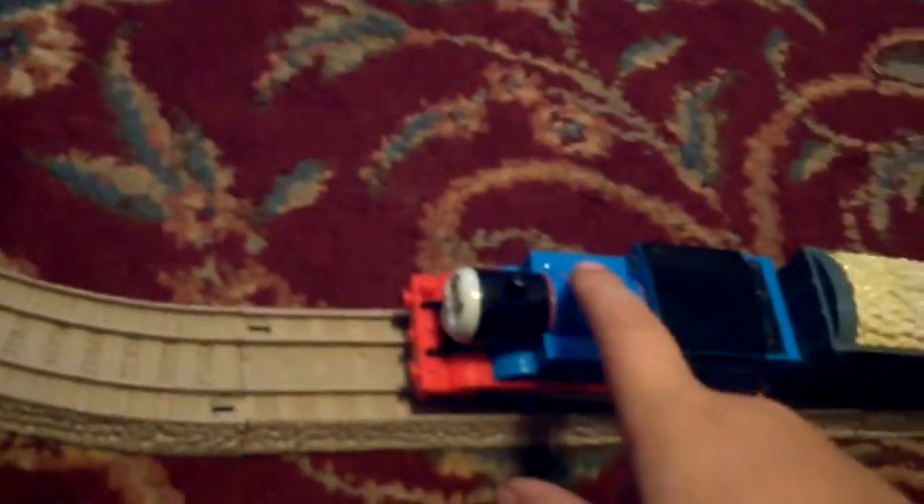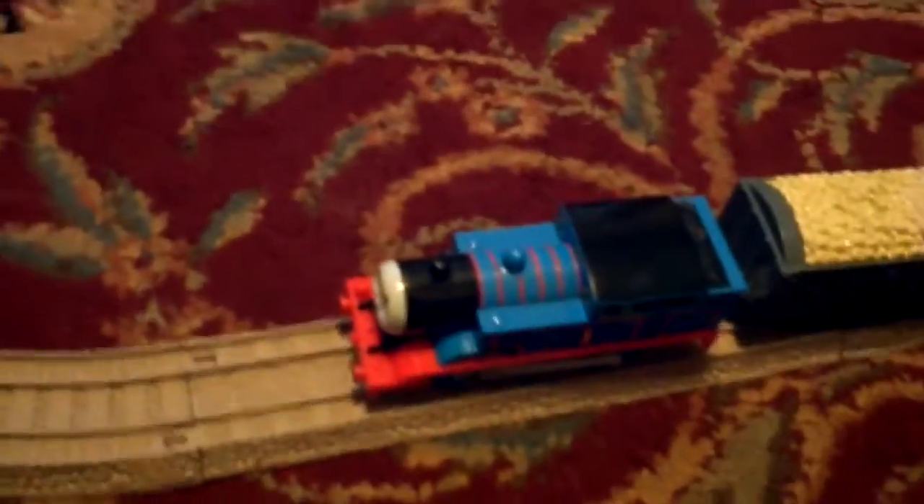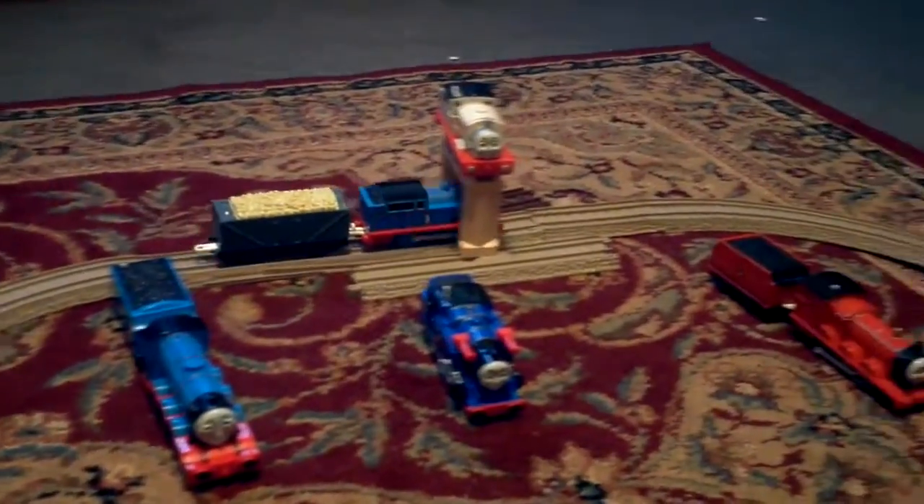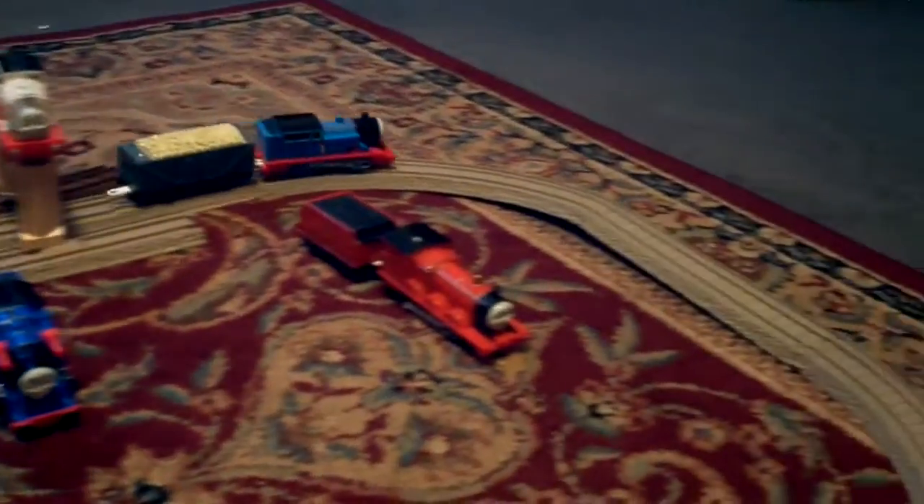Hope that's going to be the only accident in this video. And the first train I'll run is Talking Thomas. My special special is ready to go.